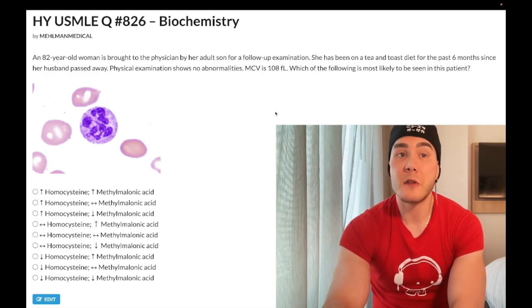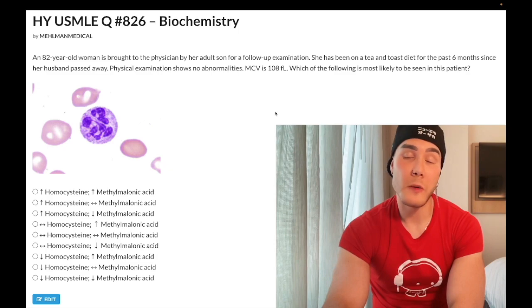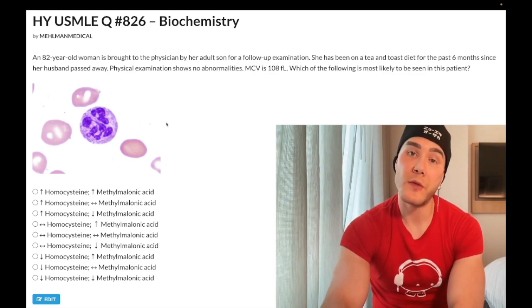Strict vegetarianism and veganism are bigger risk factors for B12 deficiency. B9 deficiency is not seen in veganism because B9 is replete — it's present in high amounts in green leafy vegetables. So this is folate deficiency here.